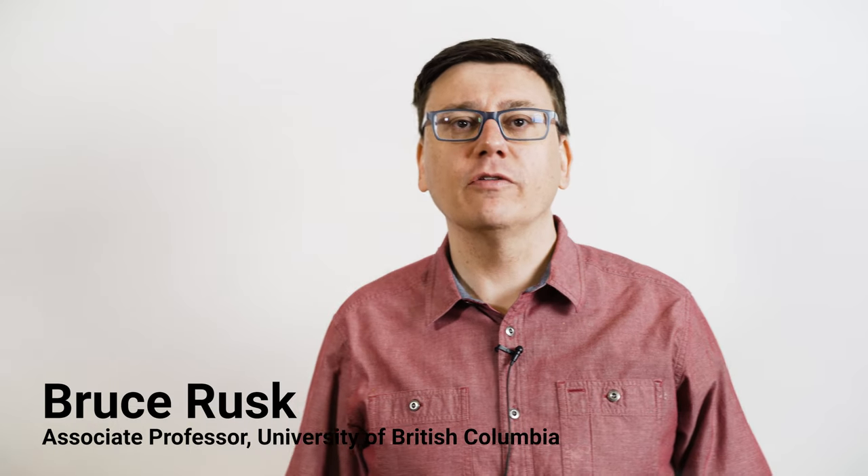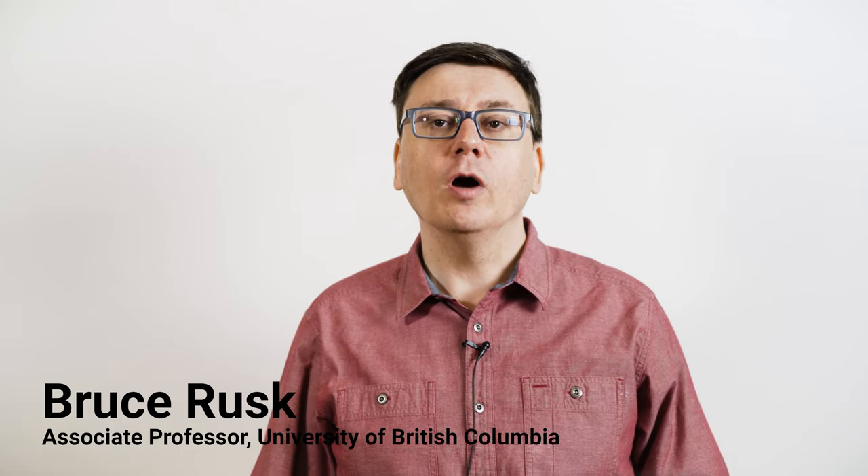Hello. This video is part of a series introducing key concepts about data collection for the From the Ground Up Research Project, a partnership grant sponsored by the Social Science and Humanities Research Council of Canada and based at the University of British Columbia. For more about the project, visit our website at frogbear.org.